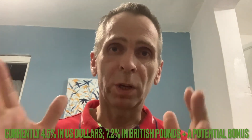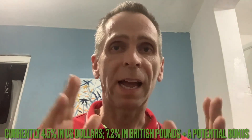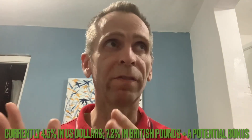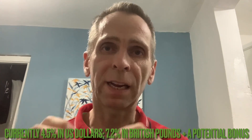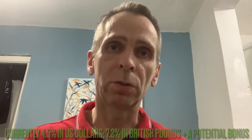That's something I can explain in another video, but this video is just the straightforward surefire method to get credit at a discount rate. In the United States you can buy it at a 4.5% discount, and in the United Kingdom in British Pounds you can buy it at a 7.2% discount.